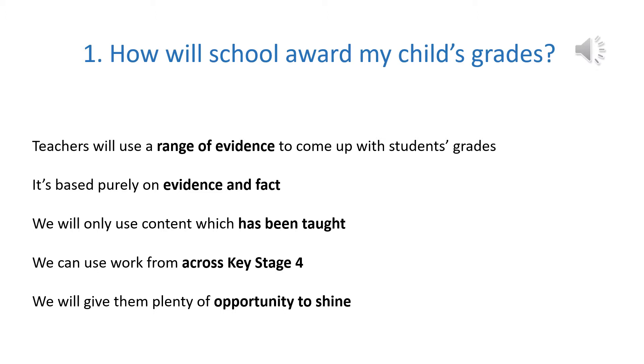So to start, how will we award your child their grade? To award your child their GCSE or qualification this year, teachers will use a range of evidence to come up with the student's grades. It's purely based on evidence and fact. We can't award students' grades based on what we think they could get — it's got to be based on work that we can see that they have done.